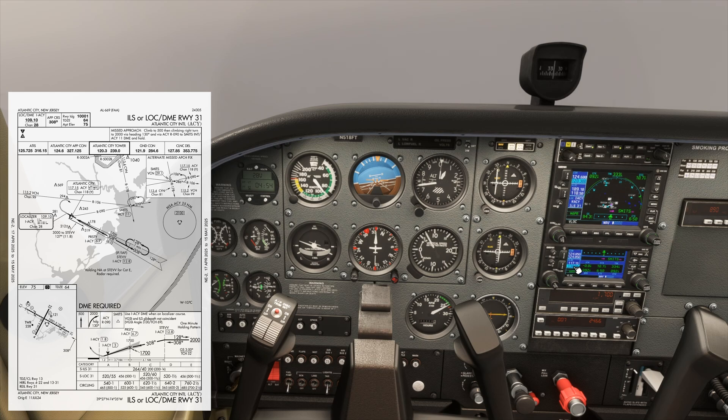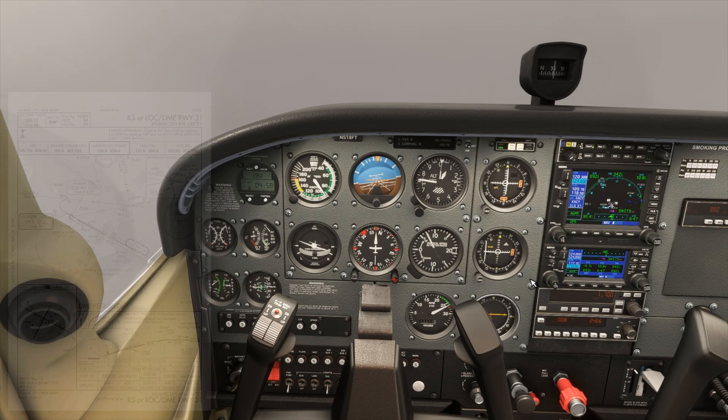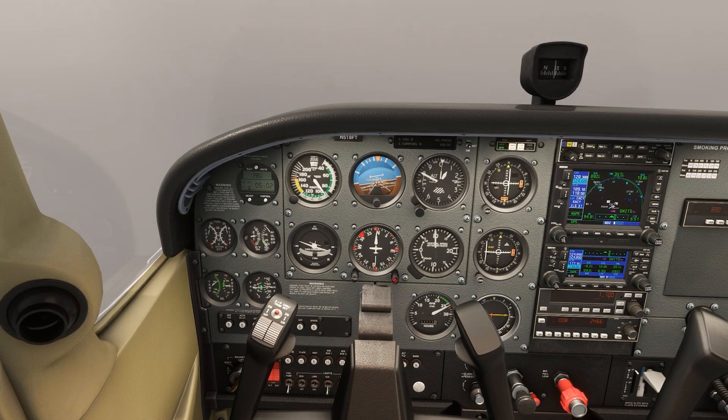Once we're comfortable with aviating, we can go to navigating. We can unsuspend the approach on our GPS so it sequences us to the missed approach procedure. Next, we can handle communicate. We contact Atlantic City Approach and tell them we've gone missed. It's also good practice to let them know the reason — in this case, we didn't gain visual of the runway.